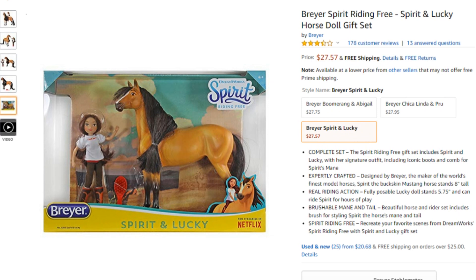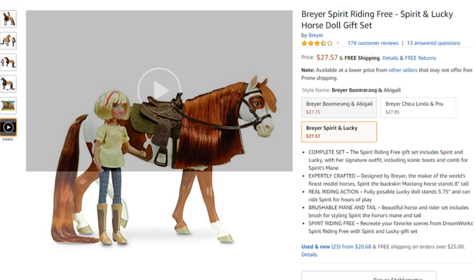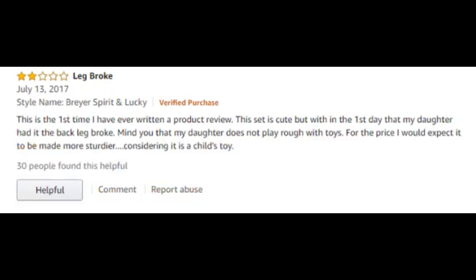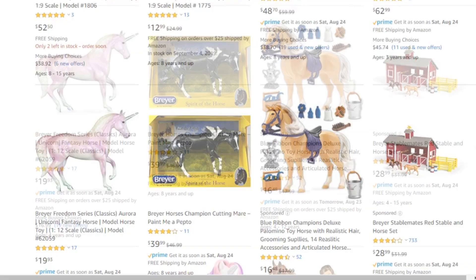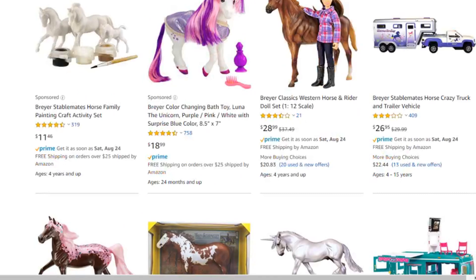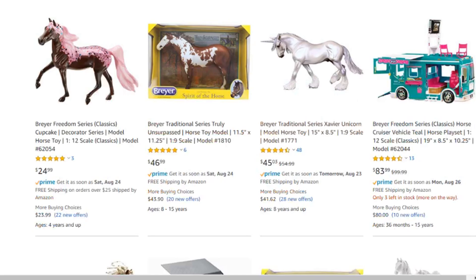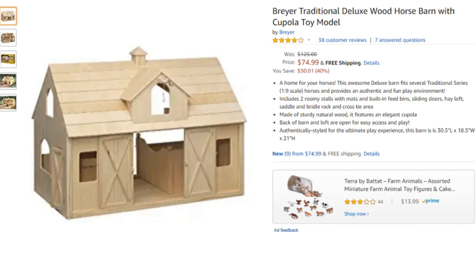There's the Breyer Spirit and Lucky horse doll gift set — this is classic sized, and they also have Boomerang and Chica Linda and all that. Mostly the reviews seem to be that people aren't happy about the quality and that the doll's legs are breaking a lot — that kinda sucks. These ones aren't even funny, they're just like 'oh no, apparently there's a problem with everybody's legs breaking.' I will say for the most part, on most of the Breyer horses, they have pretty good reviews overall.